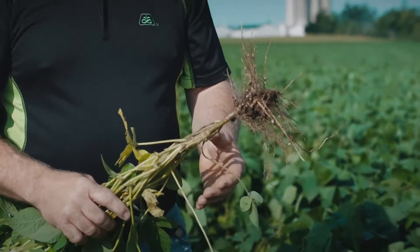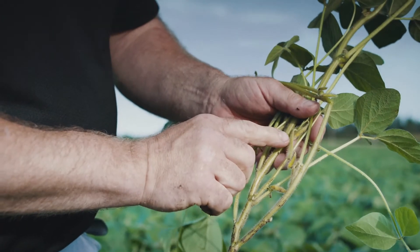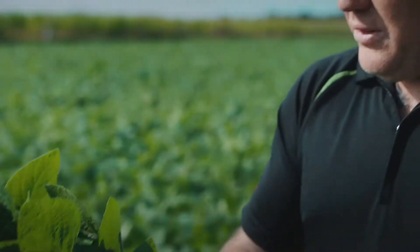Looking at this field of beans today and I'm very impressed. Very, very nice root system, healthy, lots of pods starting to form. That's a beautiful plant.